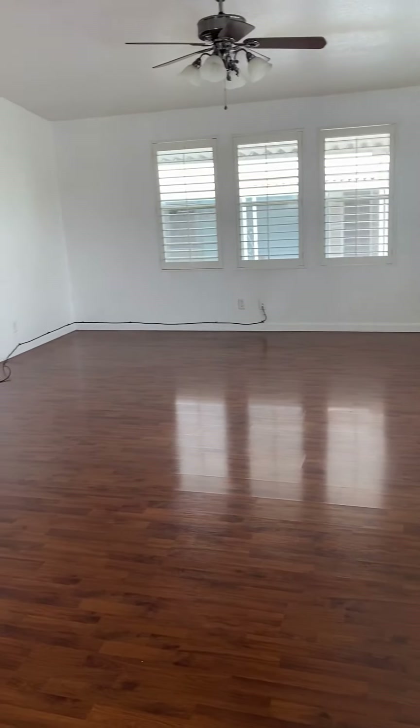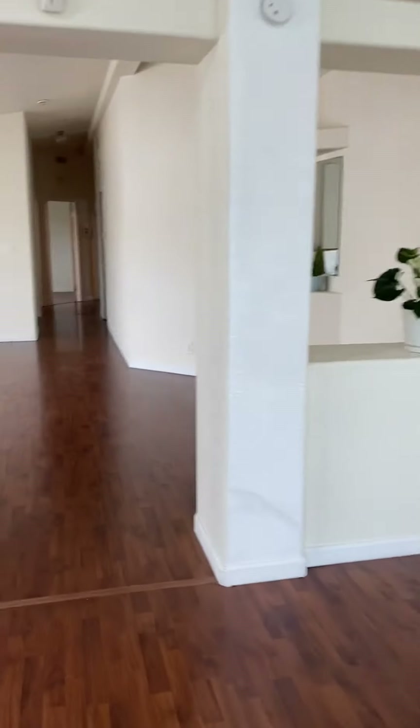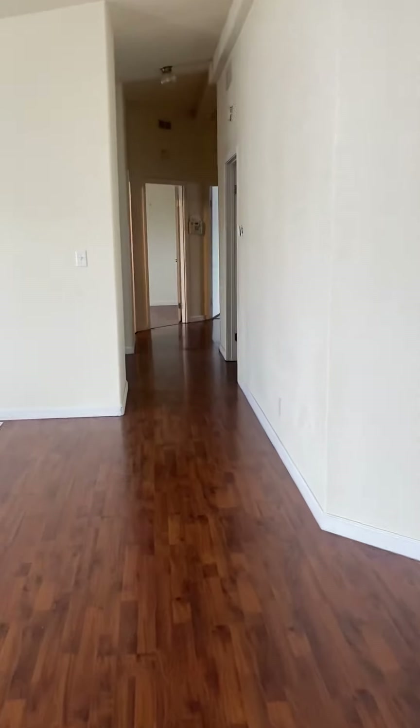Vaulted ceilings everywhere. I'm standing in the breakfast nook. This is another living room slash family room — you can see it's really big, with the vaulted ceilings.